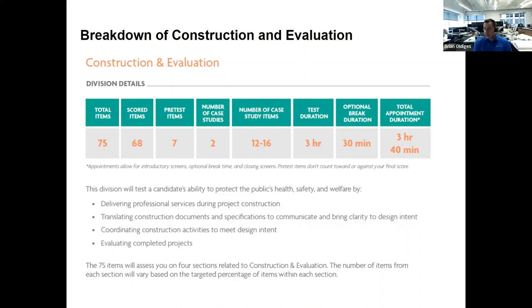The focus of this exam is to test a candidate's ability to protect health, safety, and welfare by delivering professional services through project construction — translating construction documents and specifications to communicate, coordinating construction activities to meet design intent, and evaluating completed projects.